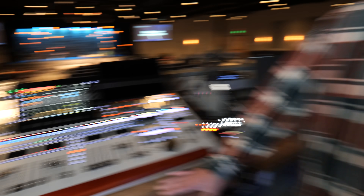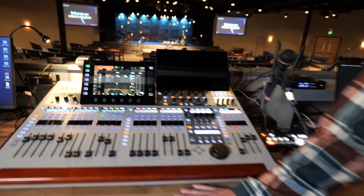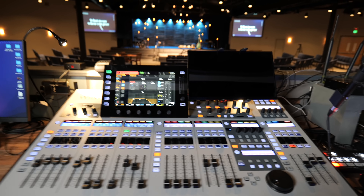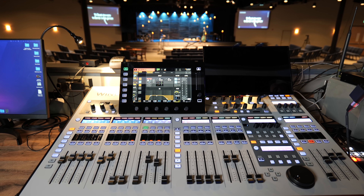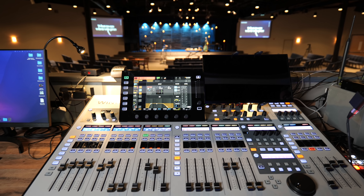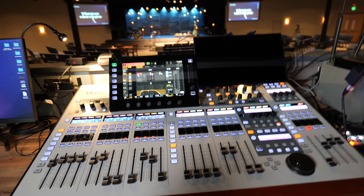Crazy question for you, Jake — if you had had to resort to the X32, how would that have made you feel? I mean, it would have been a fun challenge. All these obstacles in ministry are just learning opportunities. It would have been a fun YouTube video — downgrading from our Wing to the X32. It's still a pretty capable console, but it would have been a pain going back to way less channel count and way less processing features. That would have been pretty painful. I love this console.